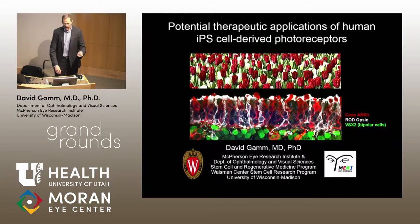Thanks. I used to come here quite a bit. Ray Lund used to be here, and I had a couple of grants with Ray, so I had the pleasure of coming out to Moran on a regular basis before he went to Portland. It's good to be back. What I'm going to do today is talk about a couple of applications. First, I'll set the tone by showing what we've done to derive photoreceptor cells from induced pluripotent stem cells and ES cells — mostly IPS cells. Then I'll talk about a couple of applications. If there are any questions along the way, just raise your hand.